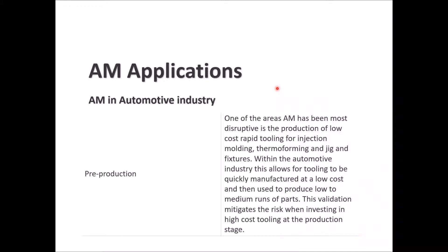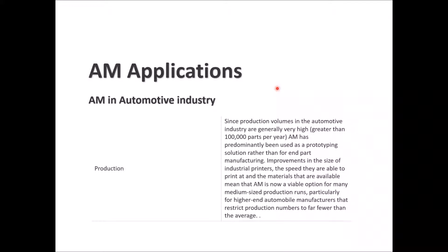For pre-production, AM has been most disruptive in the production of low-cost rapid tooling for injection molding, thermoforming, and jigs and fixtures within the automotive industry. This allows tooling to be quickly manufactured at low cost and used to produce low-to-medium runs of parts. Validation mitigates the risk when investing in high-cost tooling. For production volumes of hundreds of thousands of parts per year, AM dominates as a prototyping solution rather than for direct part manufacturing.